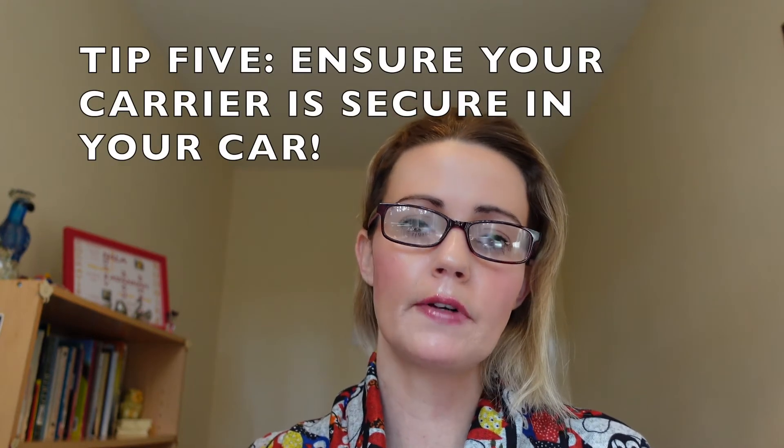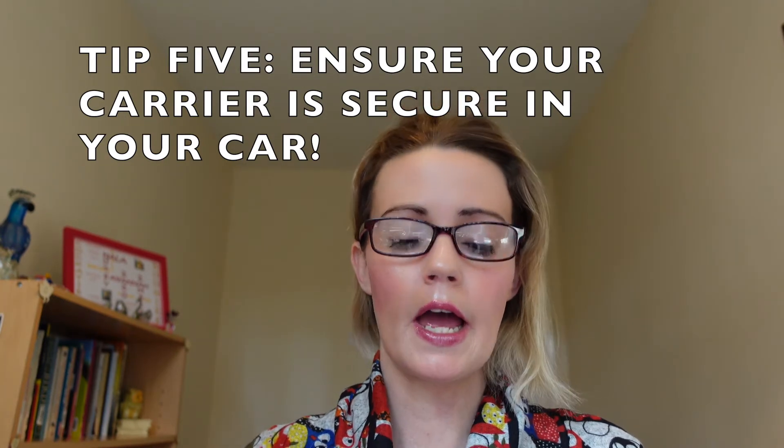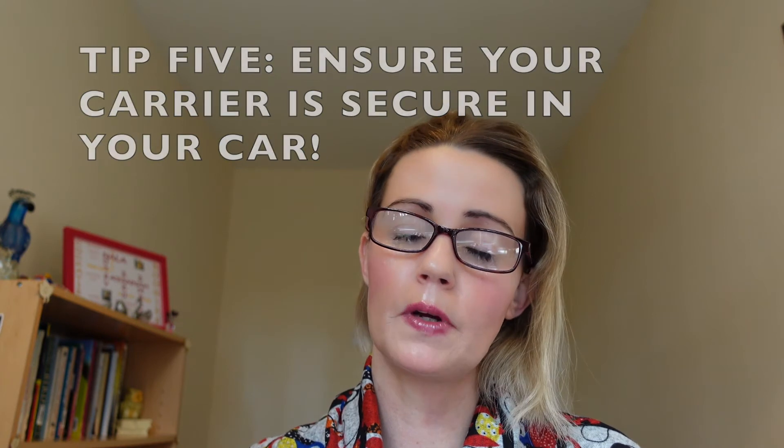Tip number five: ensure that your carrier is secure in your car. If you have a small bird and the carrier isn't too big, the carrier can go into the footwell. If you have a larger bird like a macaw or African grey and their cage is quite big, you can put the cage in the back seat and strap it in with the seat belt.